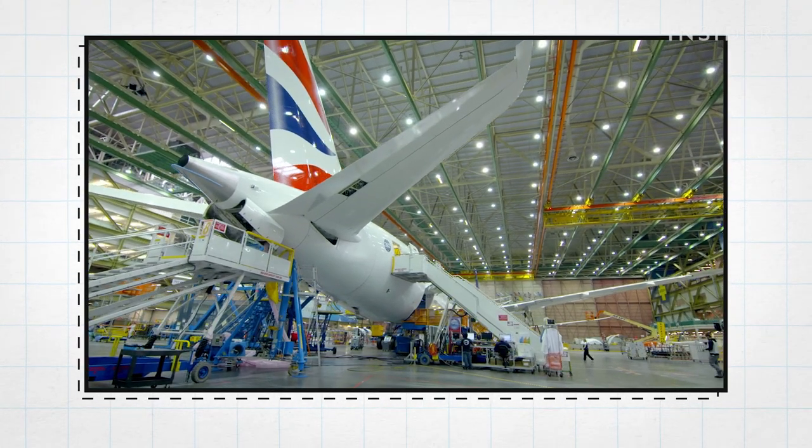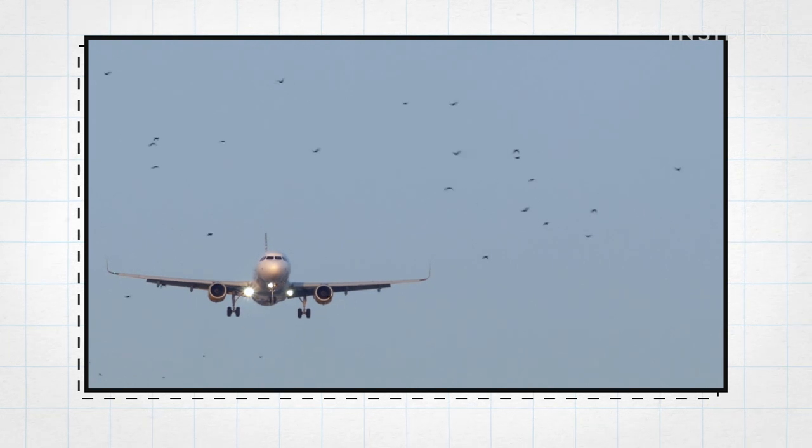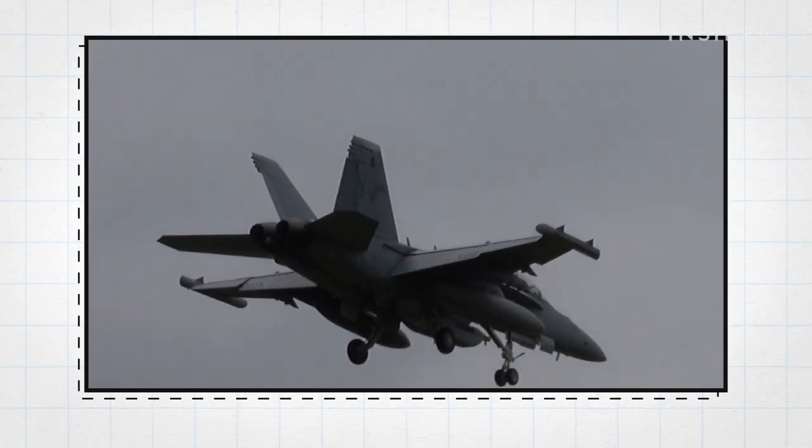Aeronautical companies use Carla's data to develop planes that can withstand bird strikes. If you know what species of birds cause these problems, you can do habitat management on airfields to keep those birds away. Based on her research, Air Force units have adjusted flight training, thereby reducing the risk of bird strikes — but also saving birds too.